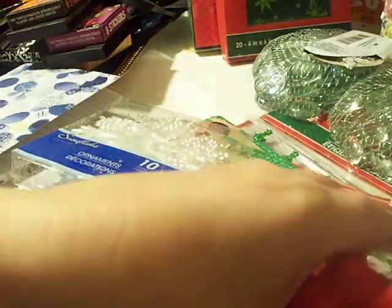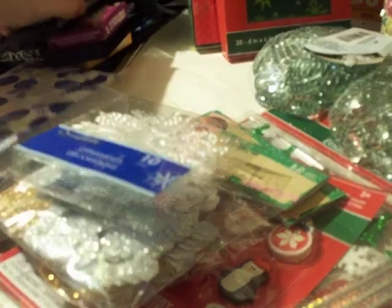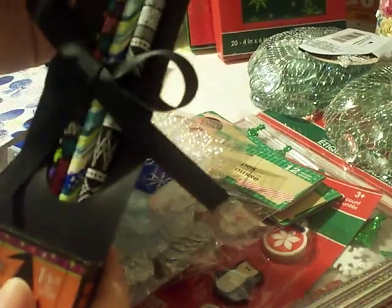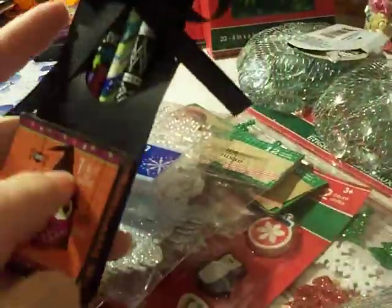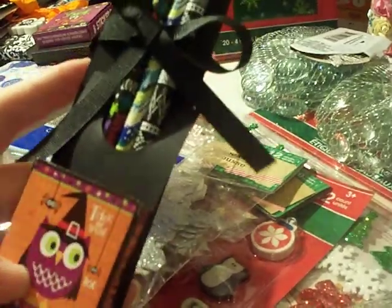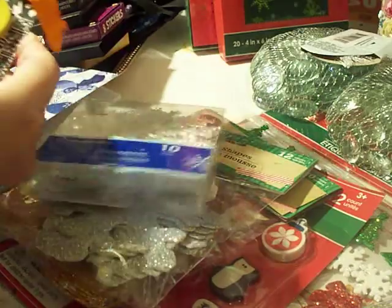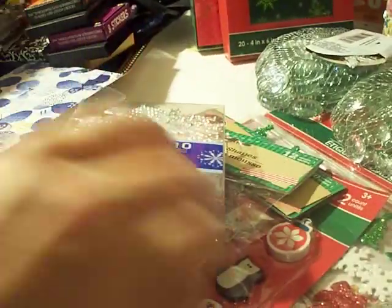I made pencil sets for Halloween but couldn't find Halloween pencils when I went back, so I got Christmas pencils instead. I didn't get as many trick-or-treaters as expected, so I have extras. I'll make something similar using the erasers — I did get both the erasers and the pencils.